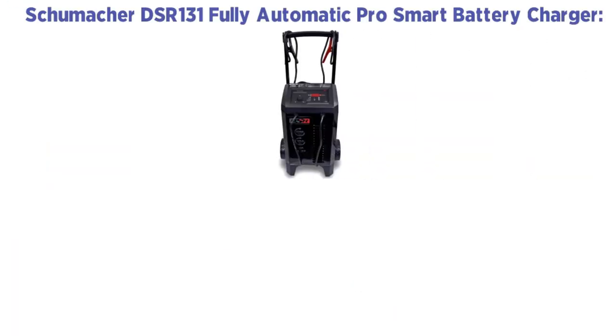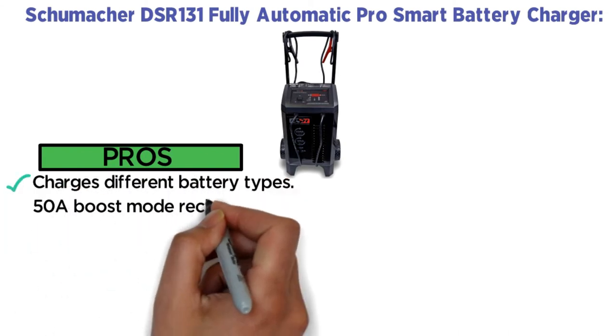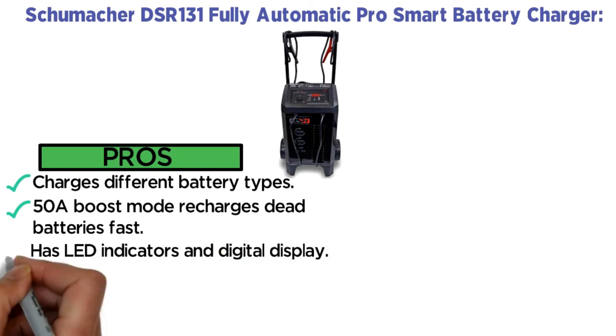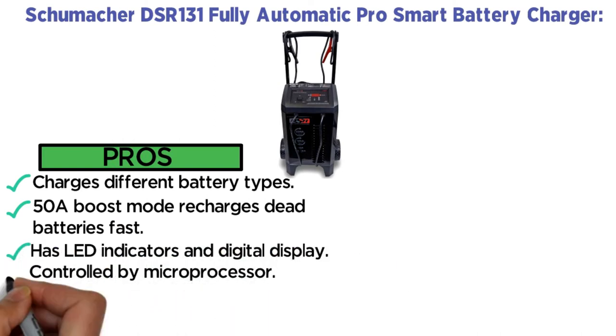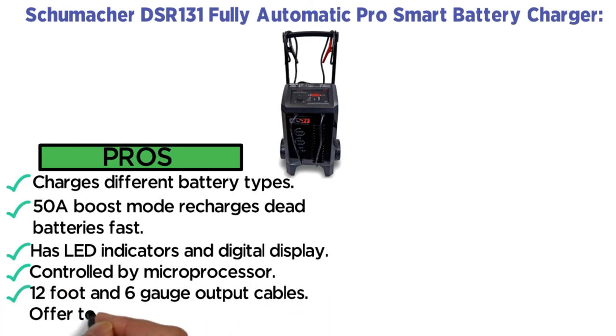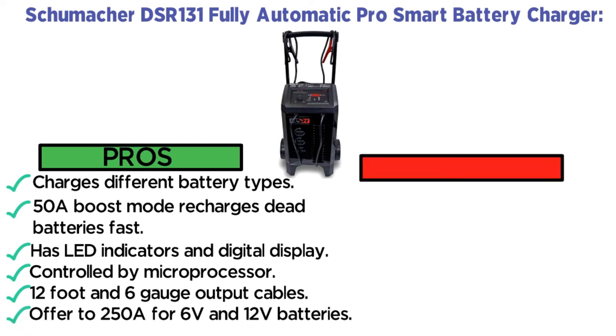Pros: Charges different battery types. 50A Boost Mode recharges dead batteries fast. Has LED indicators and digital display. Controlled by microprocessor. 12-foot and 6-gauge output cables. Offers up to 250A for 6 volts and 12 volts batteries. Cons: Complicated manual.